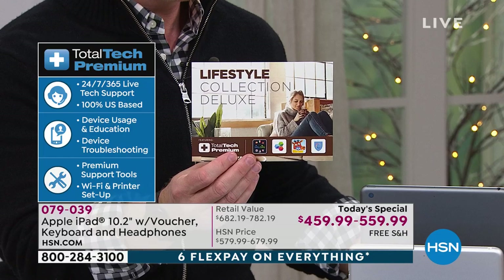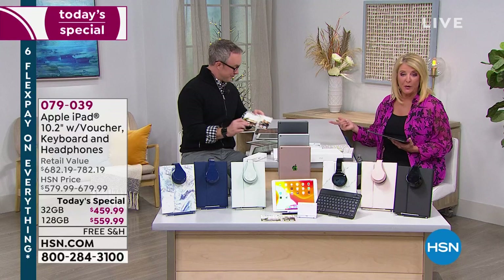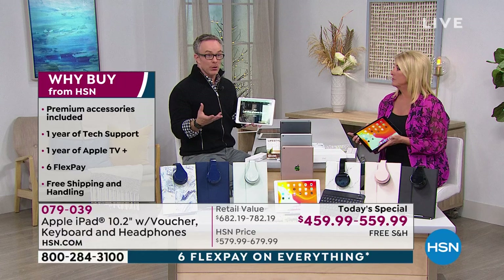It also comes with Office Suite Pro, a way to learn a language, Caribou — which is a way to FaceTime with the kids, very interactive. This voucher in and of itself is over $300 in value. Hotspot Shield comes with it too. If you want to learn a language, that's included. You also get Apple TV Plus for one entire year, which is an amazing service. And speaking of the total tech premium — if you're taking an online class, you can definitely use this for that.